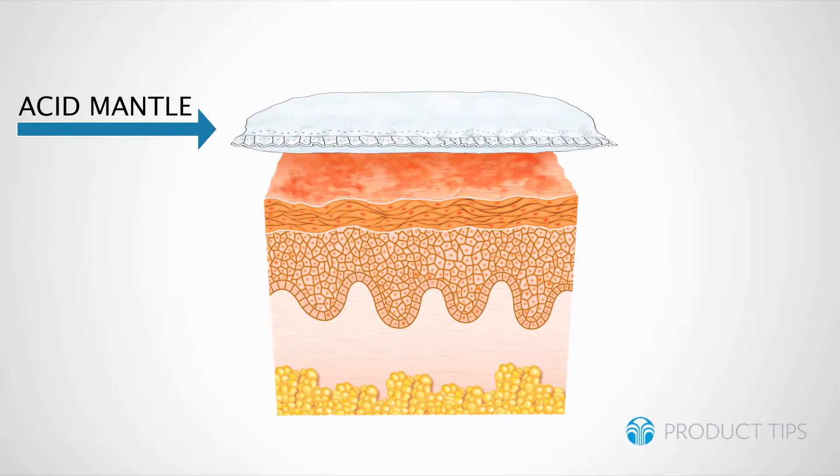When the skin is too alkaline or too acidic, you weaken the skin's protective barrier known as the acid mantle. The acid mantle keeps lipids and moisture in and keeps germs, pollutants, toxins, and bacteria out.